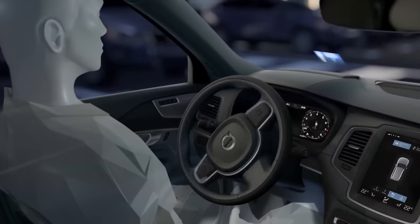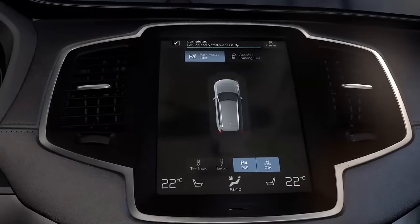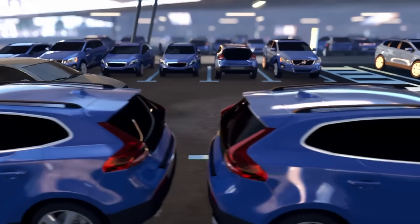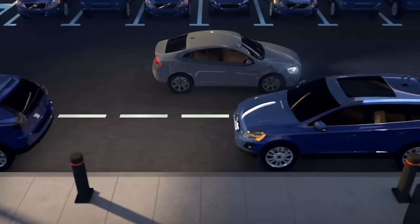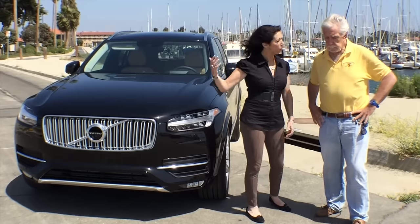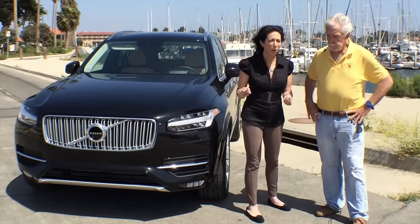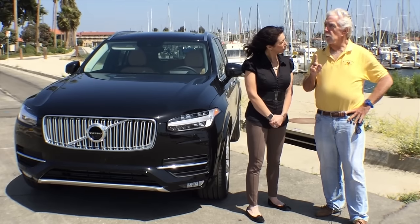Top of the list for me is the seating — so much adjustment with lumbar, thigh support, and under-leg adjustment. Entry level is in the mid-$40,000s and you can load it up well into the $70,000s. The T8 hybrid is coming later this year. We tried to come up with negatives — it'd be nice if they had Wi-Fi, which domestic and German competitors offer — but overall we have a winner here, with only a few minor misses. It's absolutely a must-drive.